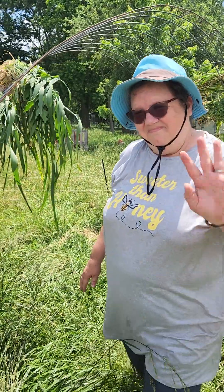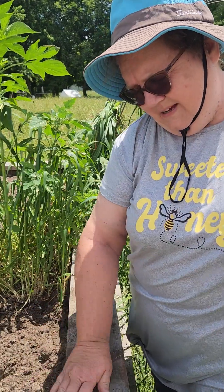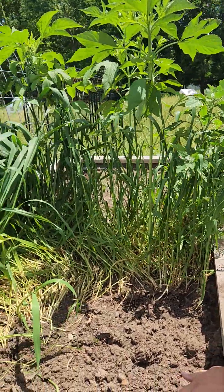Hi Nacho Grandma! Hi. Where are you at? I'm at my raised garden beds. It says you're sweeter than honey. That's your B-shirt? That's my B-shirt.